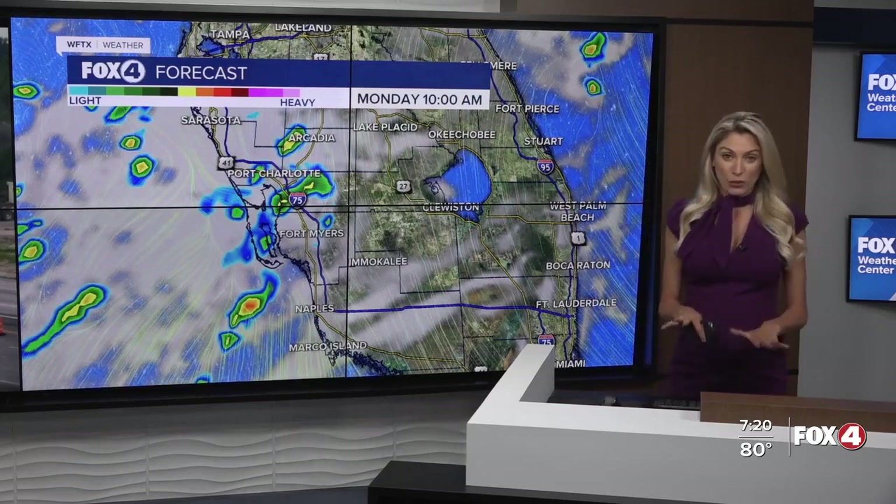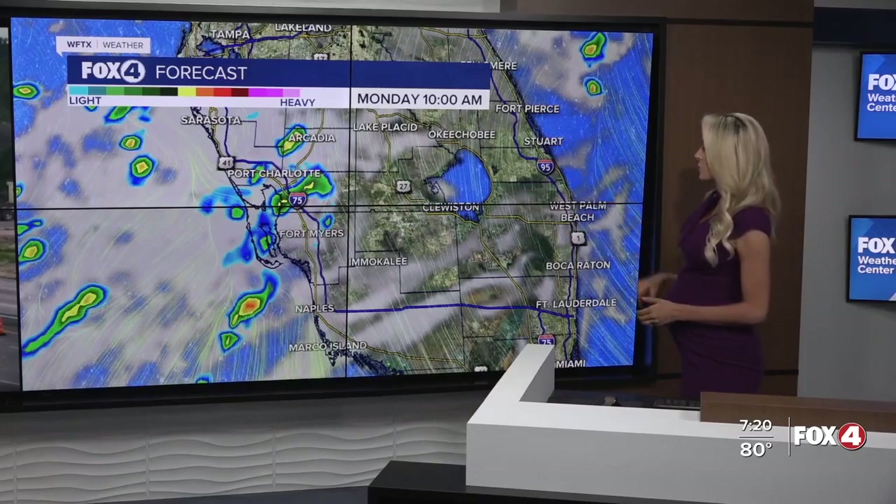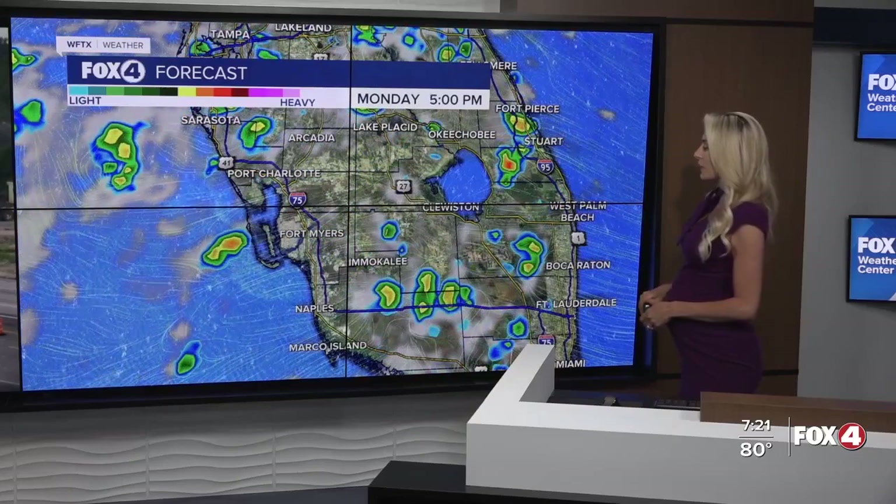We'll take whatever we can get, but for now we're dealing with the early morning showers and the heat. There's that coastal rain through about 10 to 11 o'clock. By one o'clock, now pushing through our inland areas. Five o'clock, on and off showers and storms, and it looks like it doesn't dissipate through our inland areas until about 10 o'clock this evening.